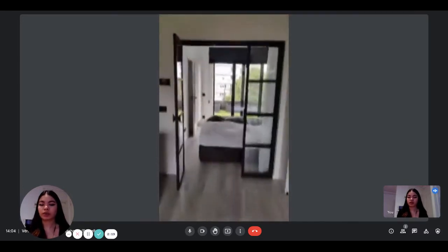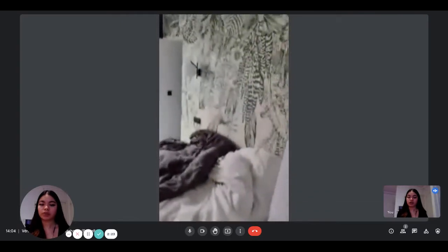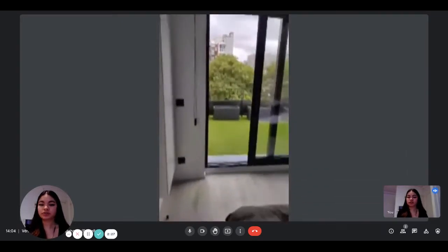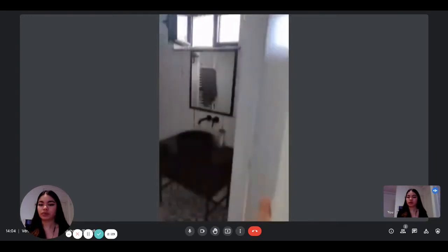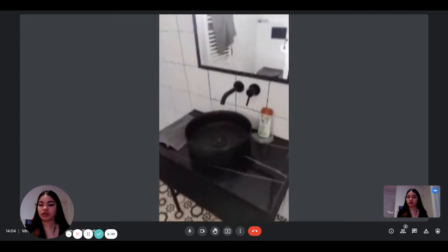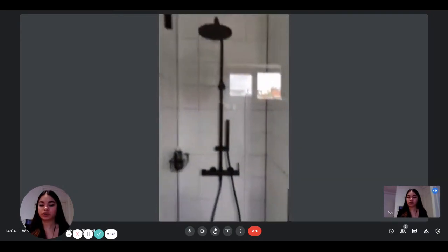And then you have access to the bedroom. You can see it's very nice and bright. You have a big double bed here, nice decorations, and then you have the bathroom which is inside — so you have a sink, the toilets, and the shower which is right here.